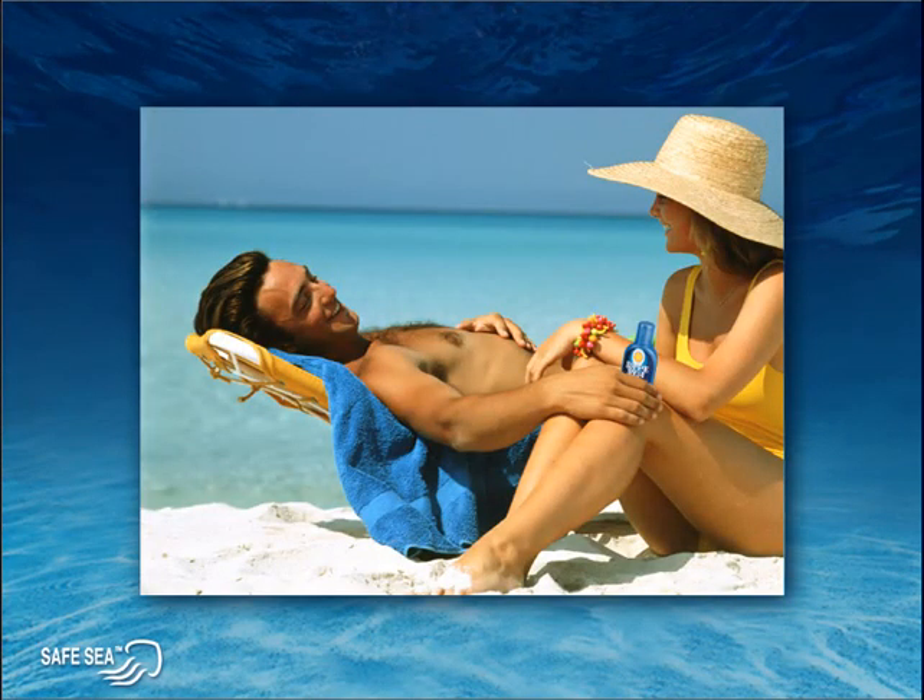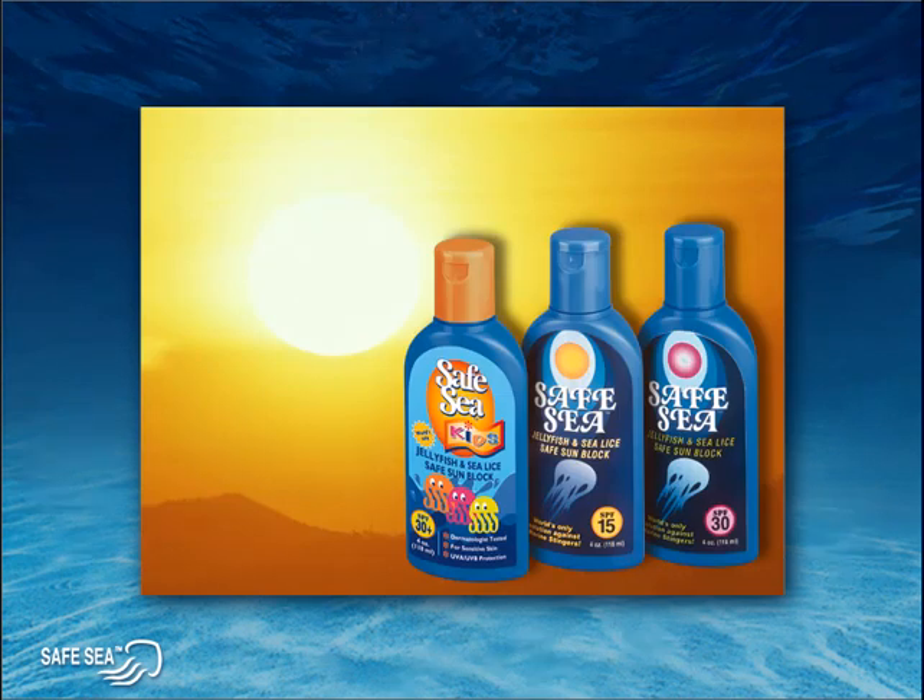In addition to the exceptional protection Safe Sea provides against jellyfish stings, Safe Sea also contains sunscreen, made of the highest quality ingredients for excellent protection against the harmful ultraviolet rays of the sun. Safe Sea comes in three levels of sunscreen, or SPF protection — 15, 30, and 30 plus for children, with more products currently in development.